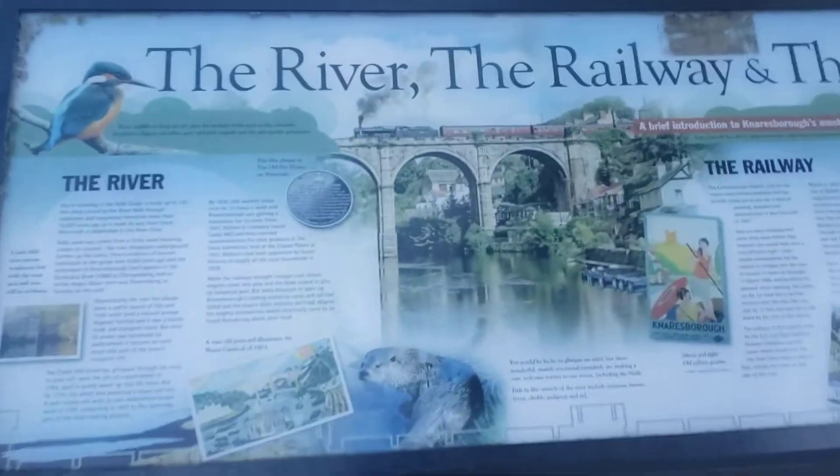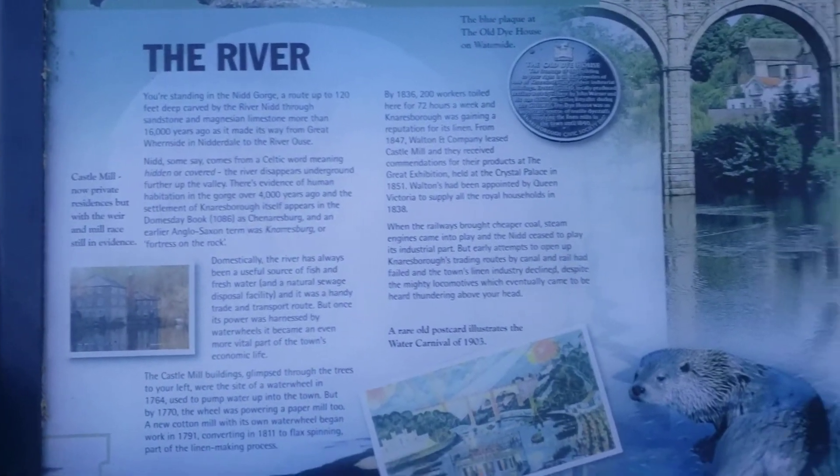I'll just go here and then you can pause at your leisure. Well, you can't zoom if it's a video, so I'll just take a picture.